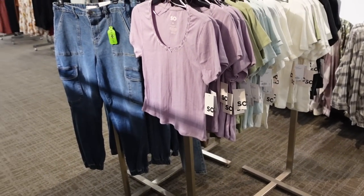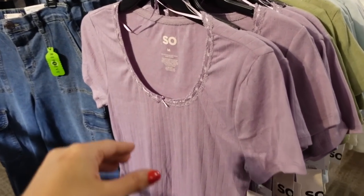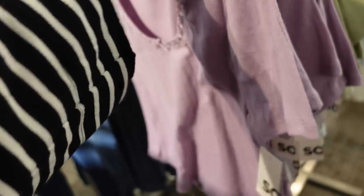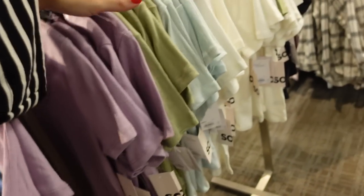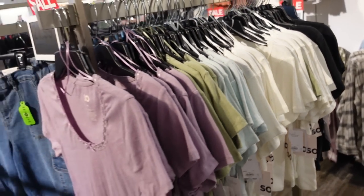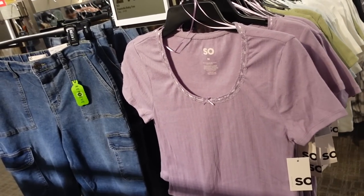Pointelle tees from SO — this one has that scoop neckline, little bow detail, short sleeve, fitted through the body, a little shorter but not cropped. In lavender, also comes in green, baby blue, white, and black. They're on sale for $21.99, regularly $24.